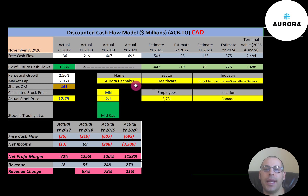Aurora is a Canadian cannabis producer. It trades on the Toronto Stock Exchange and New York Stock Exchange. It has eight production facilities and operates in 25 countries. It produces 625,000 kilos of cannabis per year, mainly in Canada but also in Denmark and Latin America. Aurora is the second largest cannabis company in the world behind Canopy Growth.